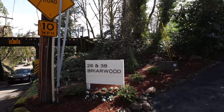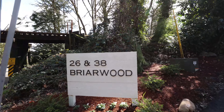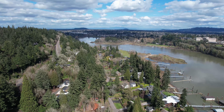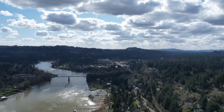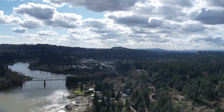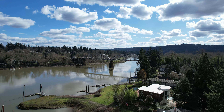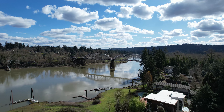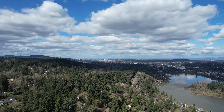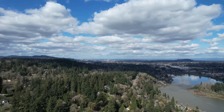We are currently standing in what is generally known as the Fielding area of Lake Oswego. They call it that because Fielding Road is the primary road down here in this neighborhood. It's a smaller neighborhood just to the east of Highway 43 and west of the Willamette River. Last year there were only a handful of sales — six to be exact — ranging anywhere from $600,000 all the way up to $5 million.